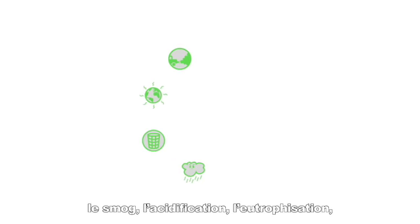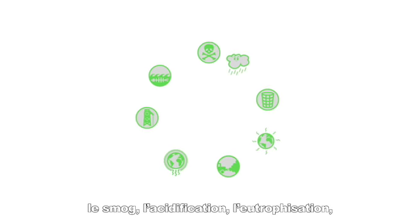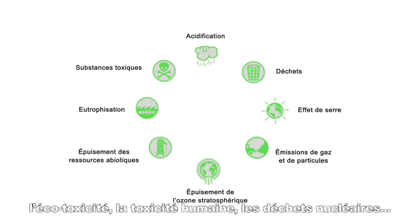It's not only CO2 — you have to look at many, many other categories: the photochemical smog, acidification, eutrophication, ecotoxicity, human toxicity, and nuclear waste.